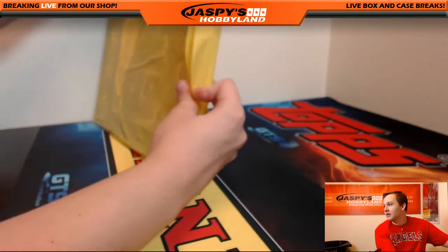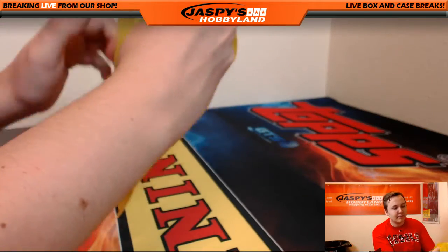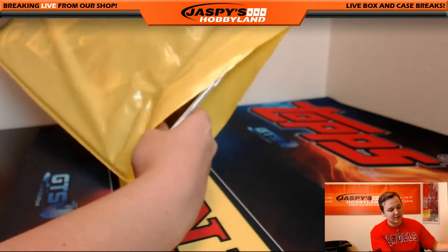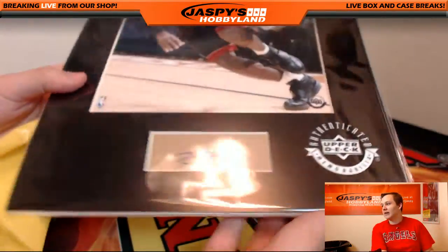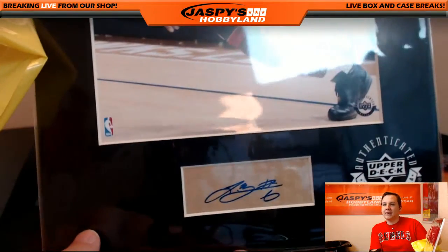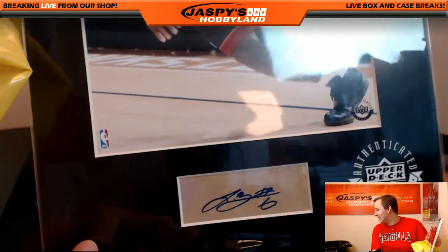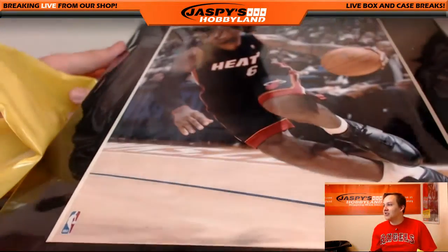I already saw what we got — man, we got Bird, Jordan, and LeBron. LeBron? Upper Deck authenticated autograph, LeBron James. Very nice. Curtis D has the letter L — Collectibles, first name L.